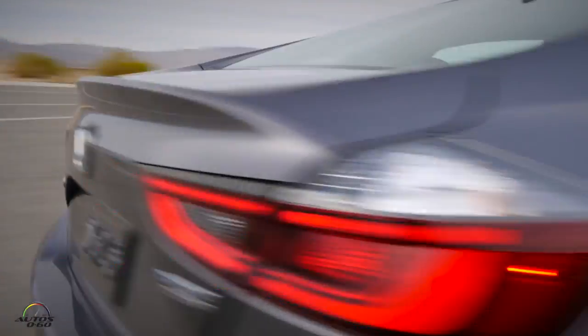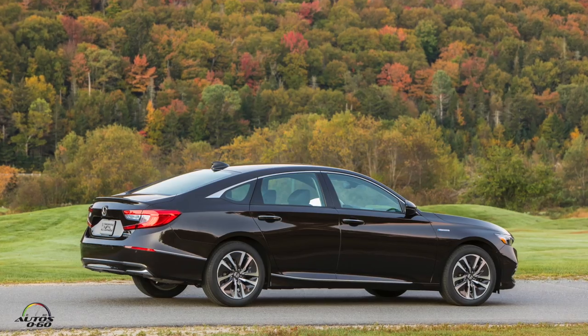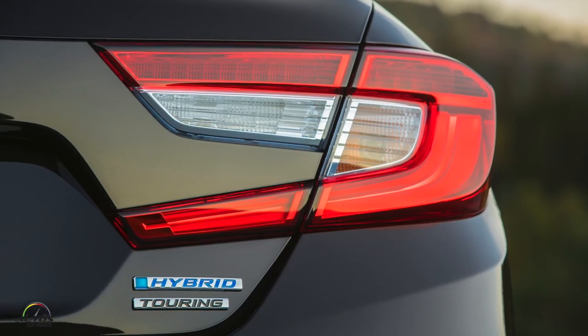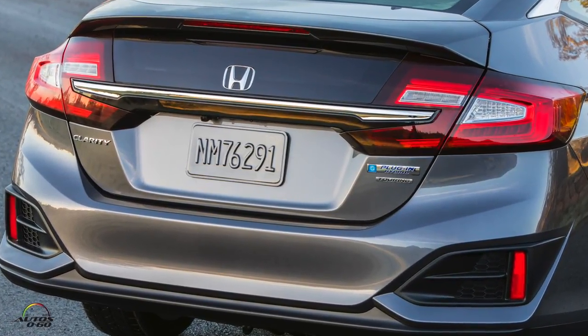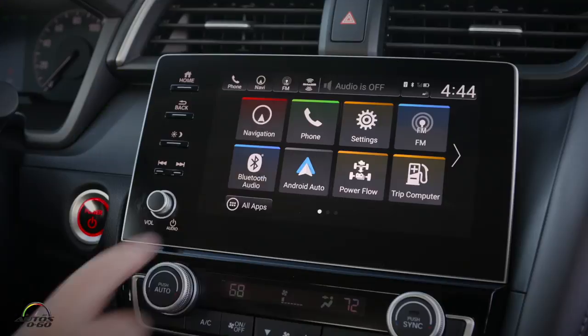Finally, maybe the most important thing for most people is the pricing. You have the Insight hybrid, the Clarity hybrid, and the Accord hybrid. The Insight starts at $22,830 MSRP in the base trim. The Accord Hybrid is the next level up — a mid-size sedan — starting at $25,100. Then we have the Clarity plug-in, which starts at about $33,000. For the Insight, we have three trims: LX, EX, and Touring. The EX trim is $24,060 and adds connectivity features like Apple CarPlay and Android Auto. The Touring trim is $28,090 and includes creature comforts like leather seats and a sunroof, among many other features.